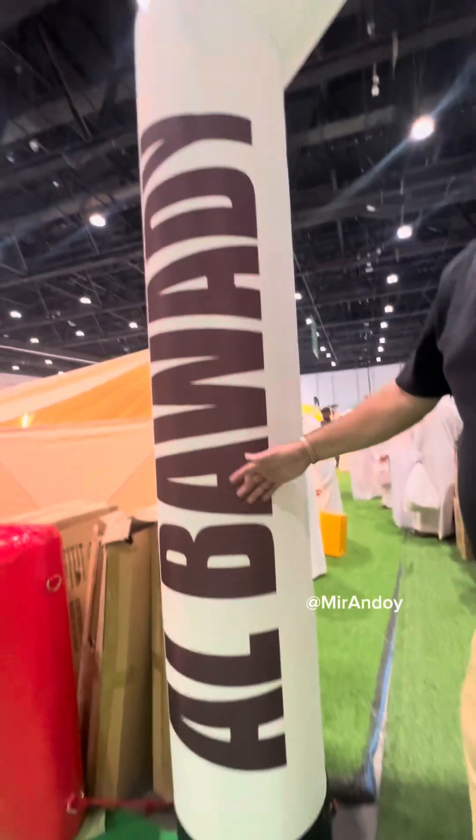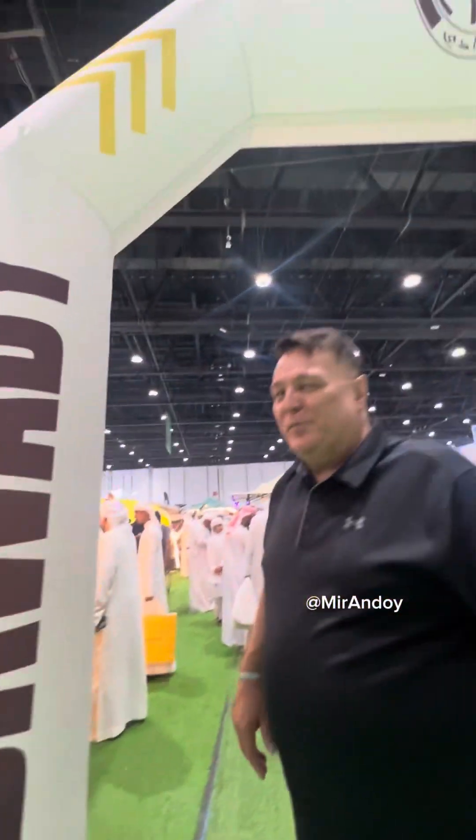Hello and welcome to the camping exhibition here down at Abu Dhabi, and here we are at the Alwadi side. Alwadi make the best camping equipment in the world.